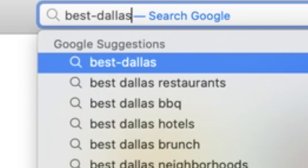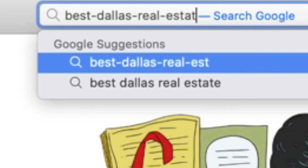Tip number four is to avoid hyphens. Have you ever seen a domain name like this one? It looks spammy and amateur, and you just don't want to be that guy. Quick question: what has been your biggest roadblock in choosing a domain name for your real estate investor site? Let me know in the comments below.